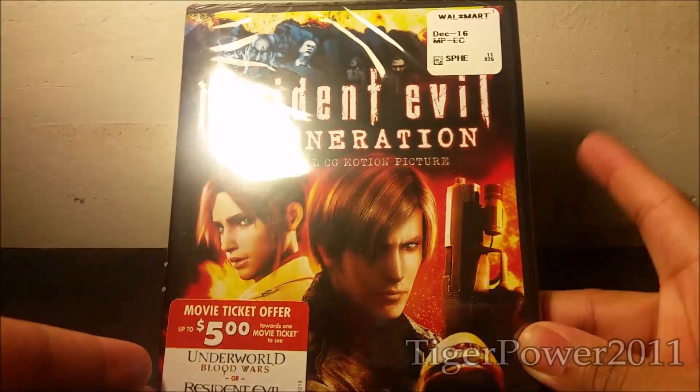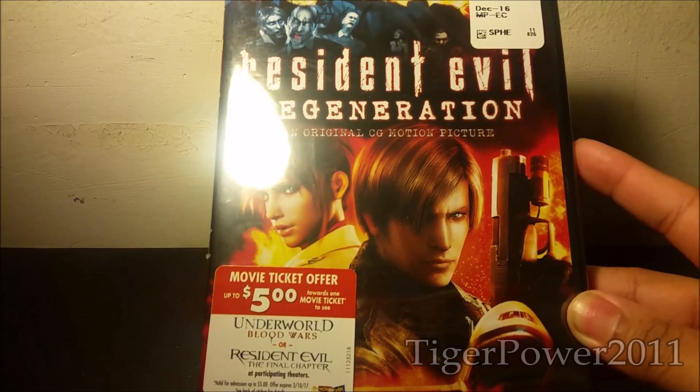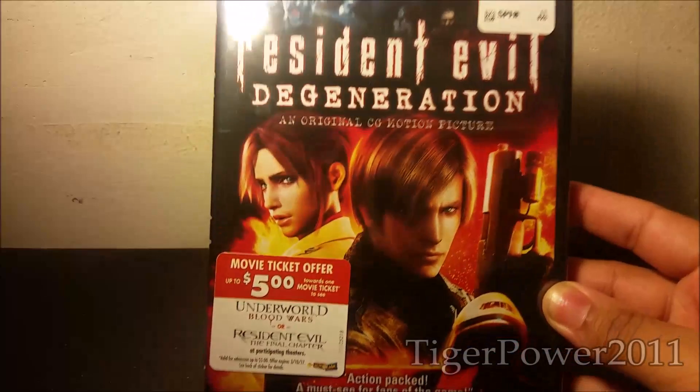You really can't beat that. A Resident Evil game — I wish a Resident Evil game was $5.00. But a Resident Evil movie for $5.00 that has animation like the video game — you cannot say no.